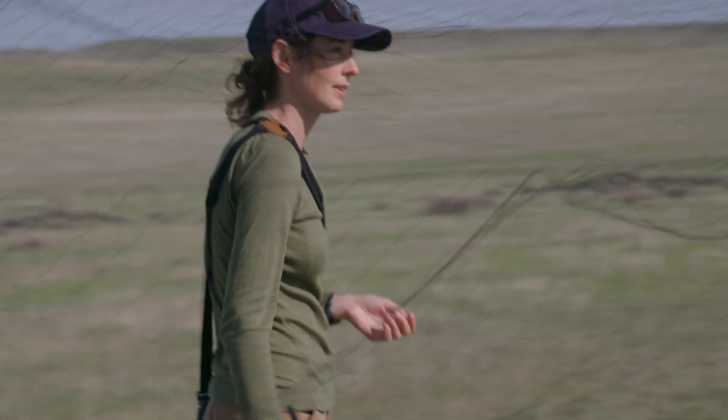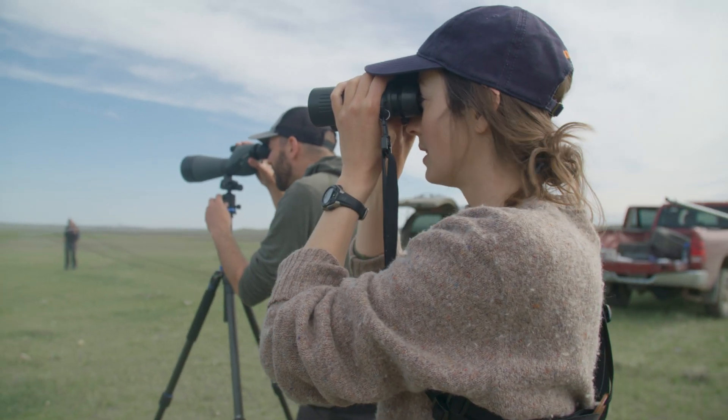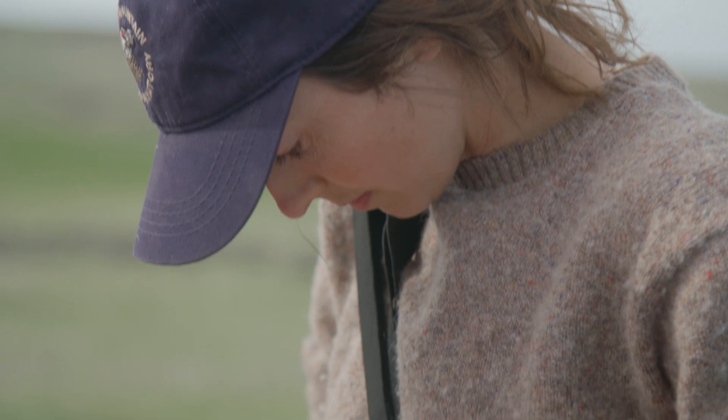We're out here with Stephanie Coates from Intermountain Bird Observatory. She's been studying long-billed curlews for several years and has been generous in sharing that expertise with us and helping us do capturing and tagging out here in Montana.